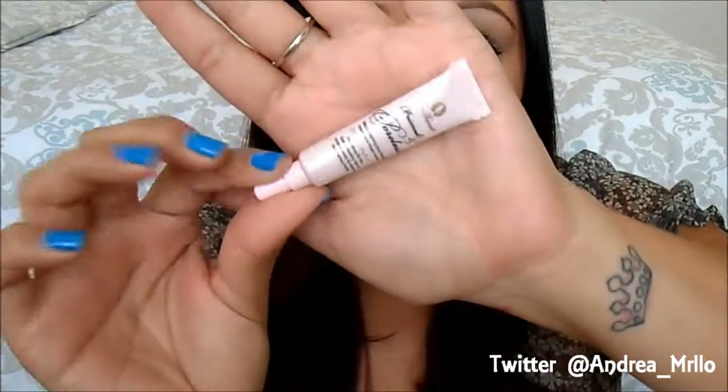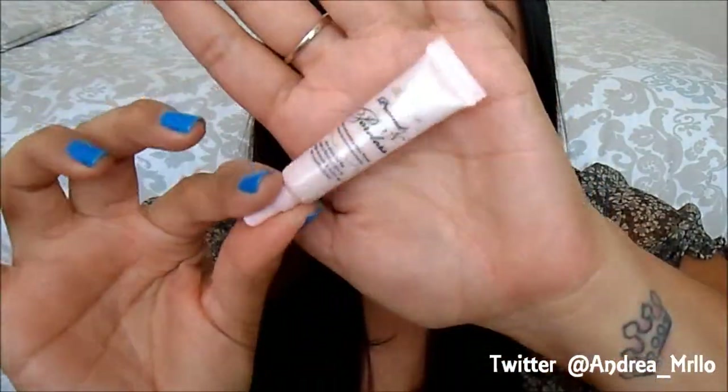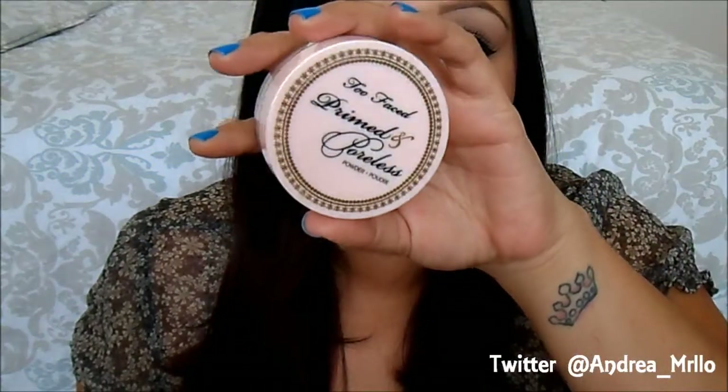Next up we have the Too Faced Primed and Poreless — this is just a little travel size but I actually really like it. It smooths out your skin, kind of blurs out your pores, and gives you that even texture to your skin. I really love the consistency of this primer. It comes out kind of with a color to it but once you apply it, it doesn't have a tint to it or anything.